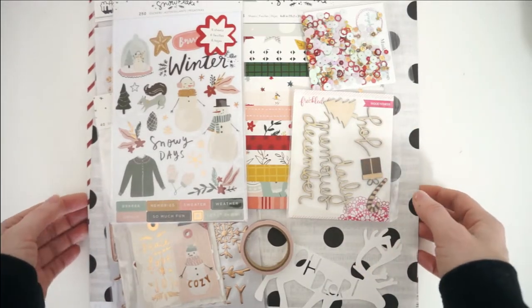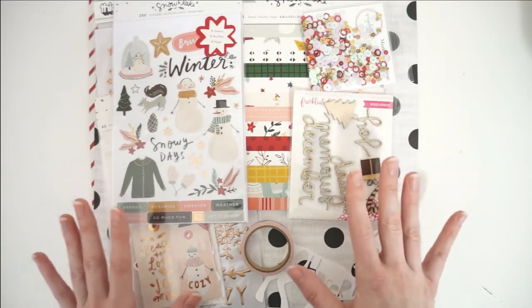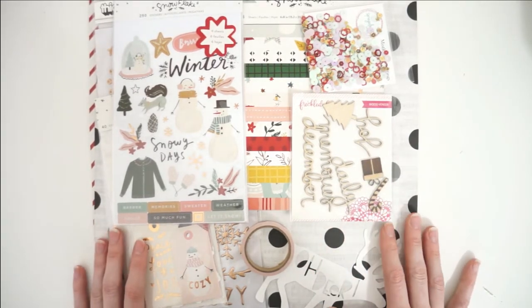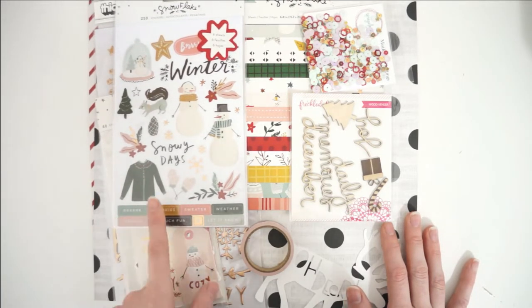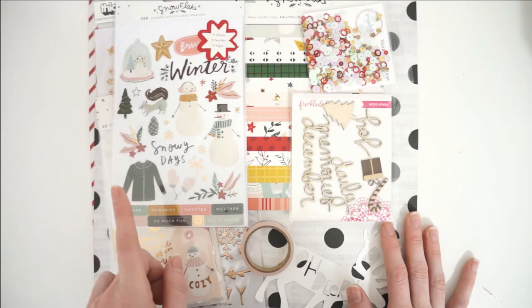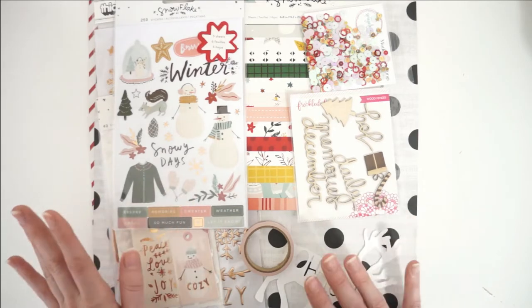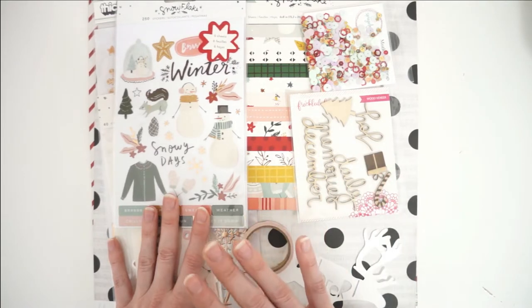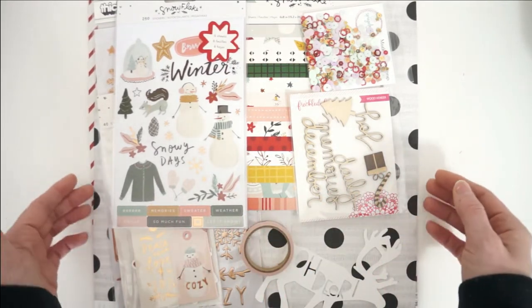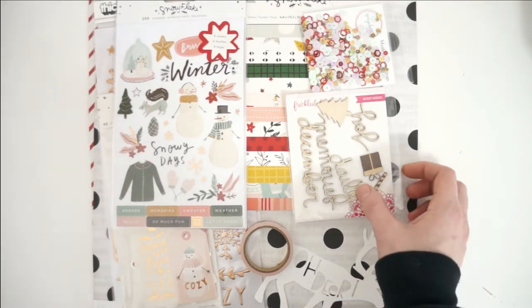Good morning friends, it's Laura and today I am sharing an unboxing video of my December Wild Hair Kids. For December I requested part of the Snowflake collection by Crate Paper, which is their new winter line. I also said that I would be doing December Daily either in a 6x8 format or in a traveler's notebook size. This is the gorgeous package that Allison from Wild Hair Kids and her team sent me — I am so excited, it is filled with so many beautiful things, so let's dive right in.